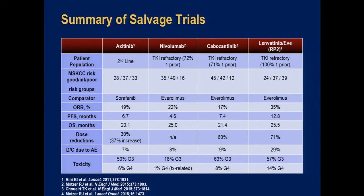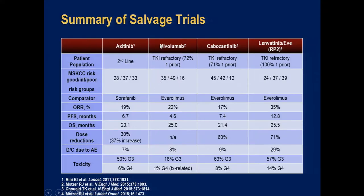All three trials showed the experimental agent producing better results than everolimus as comparator. Here are the studies side by side. I also include axitinib — approved in 2012 — because none of these three trials compared their agents with axitinib, so axitinib still remains an option for patients with clear cell renal cell carcinoma.